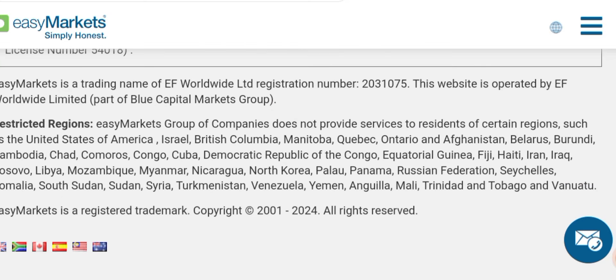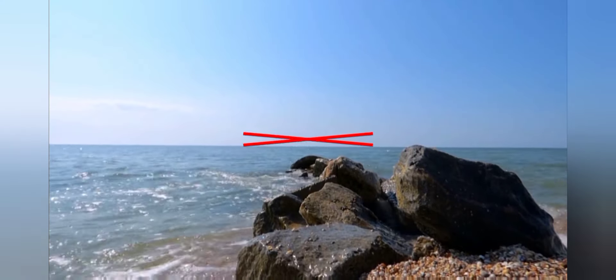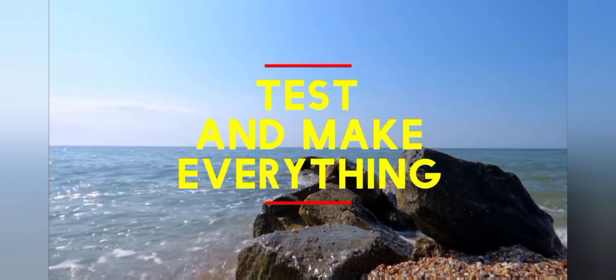This broker blocks its services for some countries — you can find the list on their site along with all the necessary information. That's it for this video, thanks for watching.